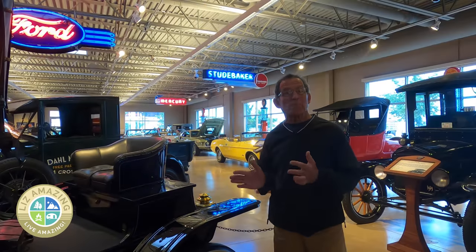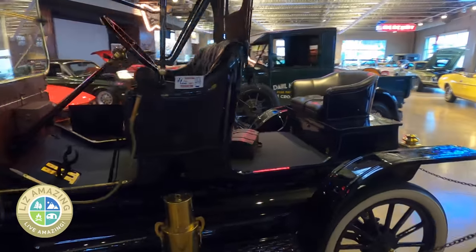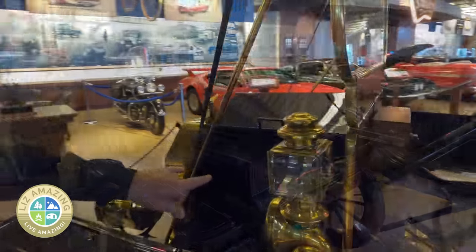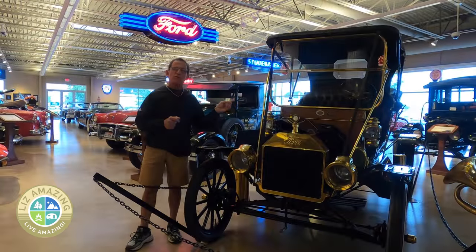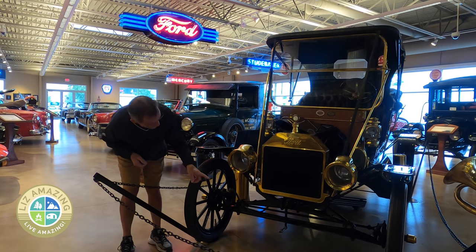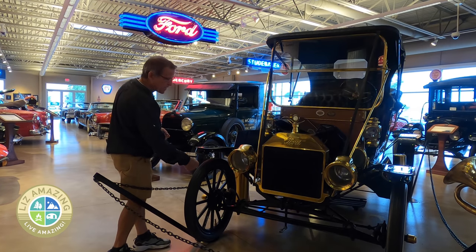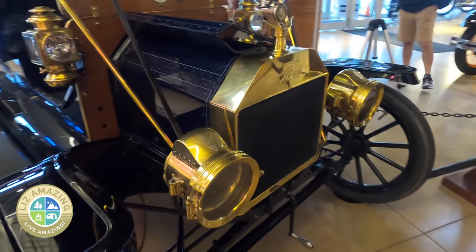This car got the nickname 'Mother-in-Law Roadster' because of this seat — they called these things Mother-in-Law seats. Make what you will of that. It was a four-cylinder water-cooled flathead engine that made 20 horsepower. As for starting it, it is, of course, a crank start. You would grab that handle and bring it up to about the nine o'clock position and raise it up real quickly.